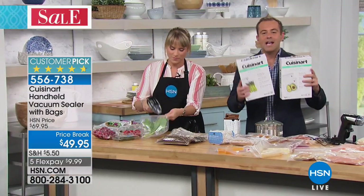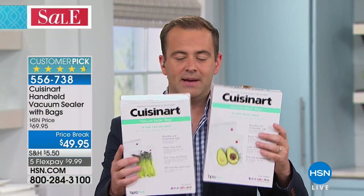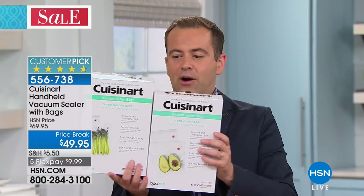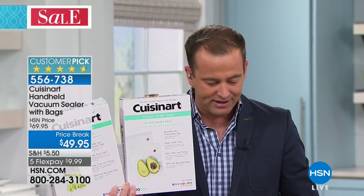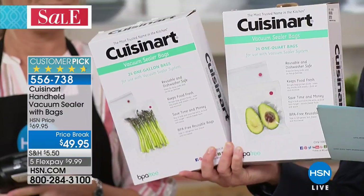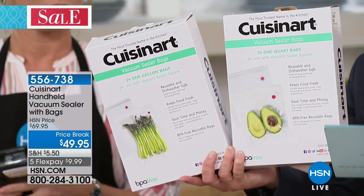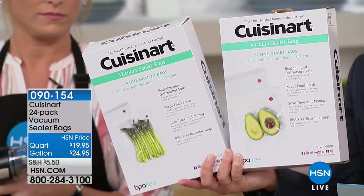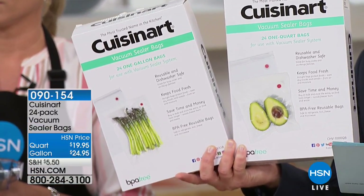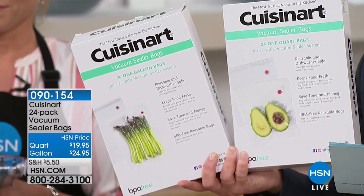Just an update on the extra bags — they are unfortunately nearly gone. On the extra bags, you can do a 24-pack of the quart for just $19, or a 24-pack of the gallon-sized bags for only $25. The folks put them on four flex pay each — so for the quart it's only $5, for the gallon it's only $6.